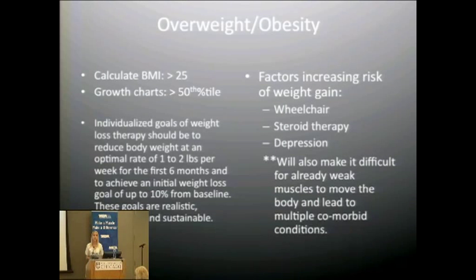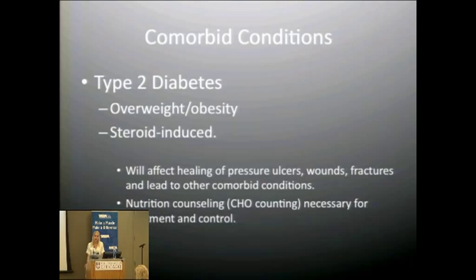Factors that can increase weight gain include becoming less mobile in a wheelchair, steroid therapy which increases appetite and weight, and possible depression or mood changes leading to increased food intake. Obesity is a concern because weak muscles already have a harder time carrying extra weight. Comorbid conditions to watch for include type 2 diabetes — resulting from overweight/obesity and also as a steroid side effect — which increases blood pressure and insulin resistance, managed through diet therapy and possibly medication.